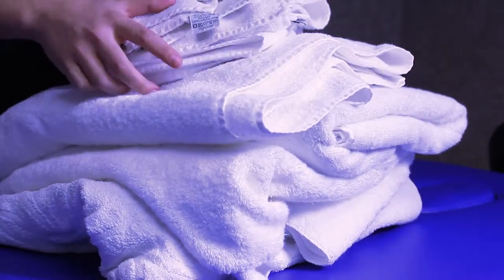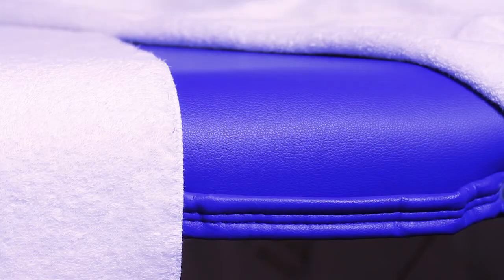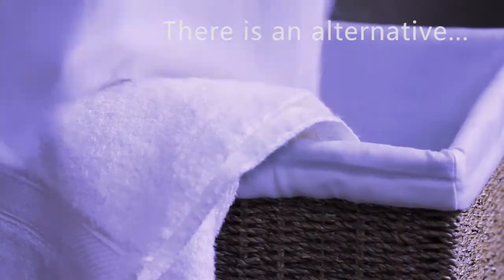Using this number of towels puts a burden on the laundry in terms of energy and costs, but also takes time to organise and lay out to an acceptable standard aesthetically, particularly when you have a fast turnaround of clients. Just in case this looks uncomfortably familiar, there is an alternative.